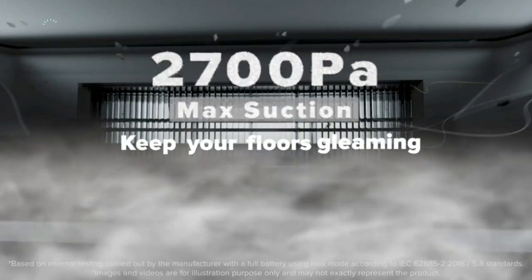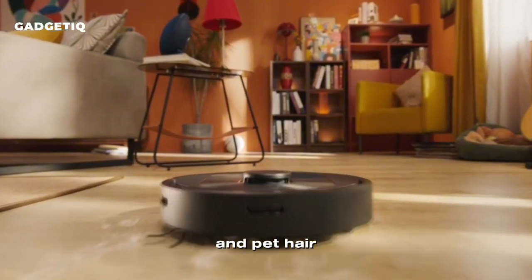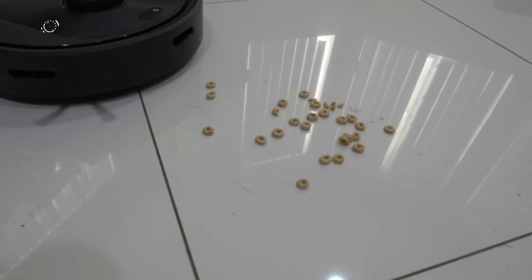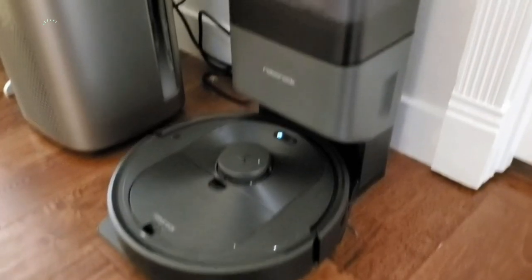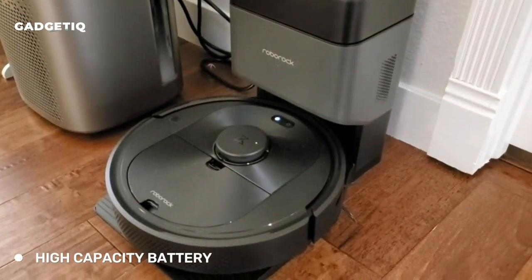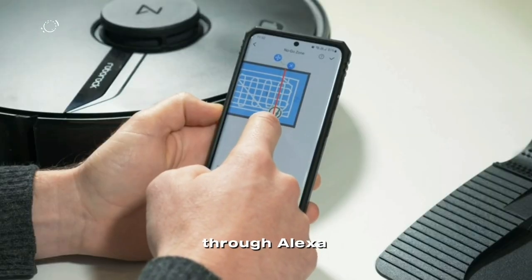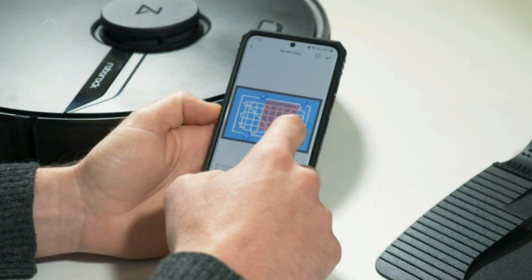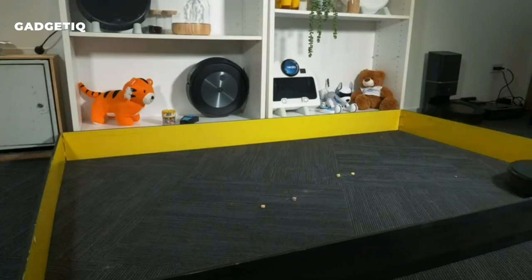The 2700Pa suction power effortlessly tackles dirt and pet hair, even from deep within carpets, while the pet-friendly multi-plane floating main brush prevents tangles. Its long-lasting performance is powered by a high-capacity battery and a spacious dustbin. With voice control through Alexa, it's the ultimate cleaning companion. Say goodbye to manual vacuuming and hello to a cleaner, smarter home.